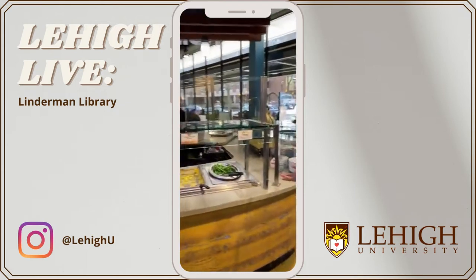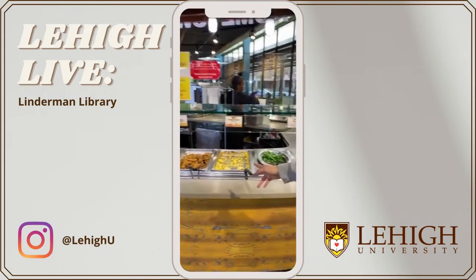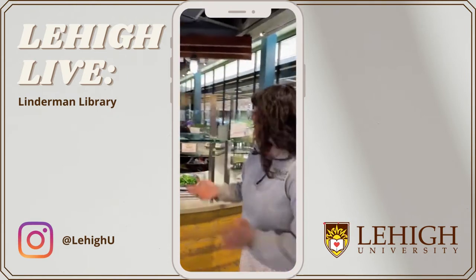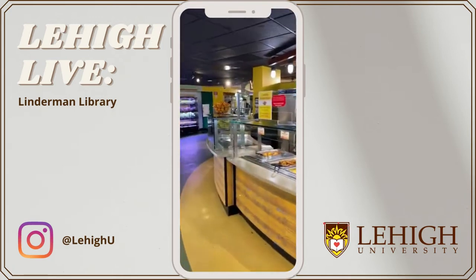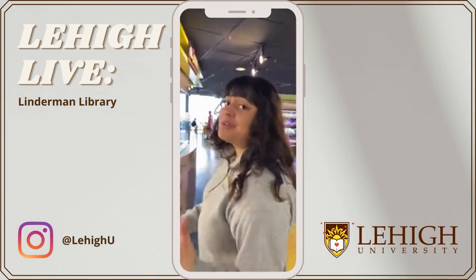Over here we have another station with other food options. We do have chicken fingers here today, which is really good because it's Chicken Finger Friday. We're actually going to make our way this way to show you some other stations. Like I said, Rathbone is really big.